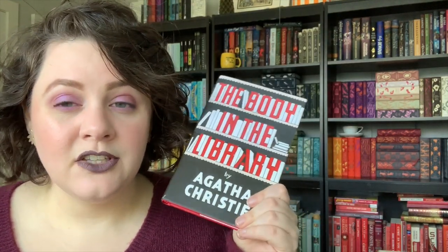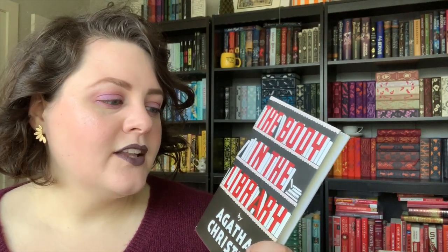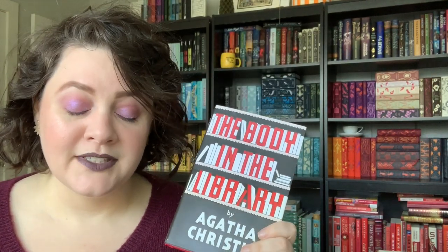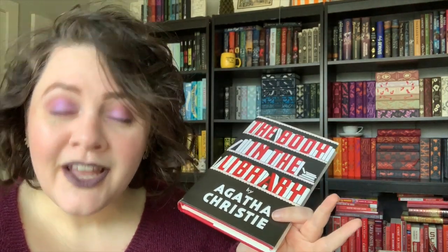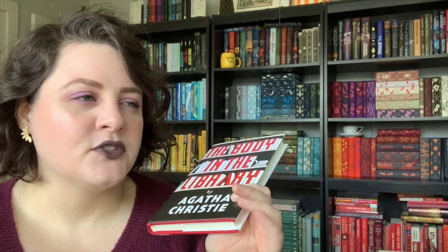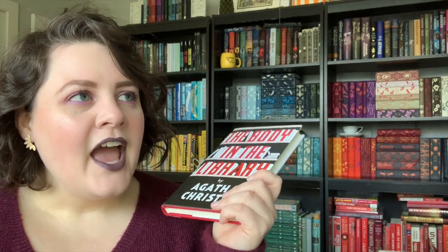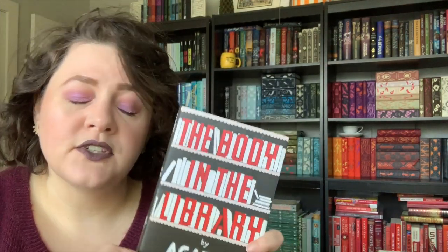Let's get into the plot synopsis for The Body in the Library, which won't take very long because this is actually one of the shortest Christie novels. The Body in the Library is very much in the same spirit as The Murder at the Vicarage — from the title you get a pretty clear idea of what happens. We open in Gossington Hall with the delightful, amazing Dolly Bantry slowly awakening from slumber.